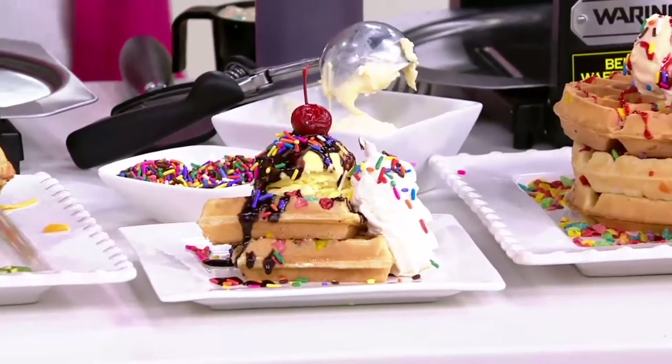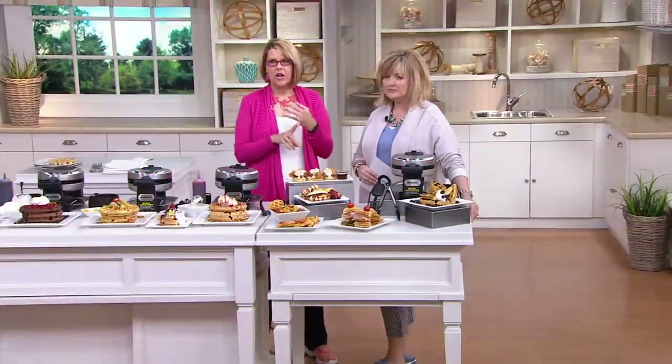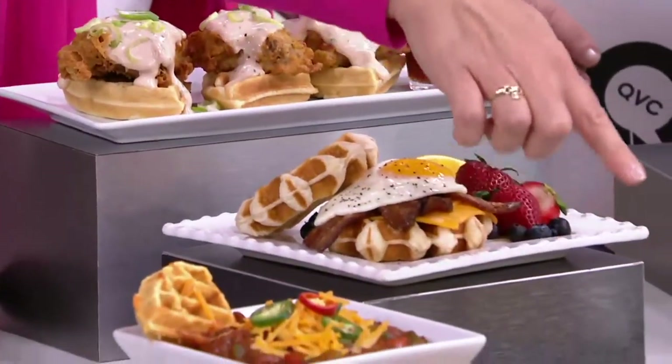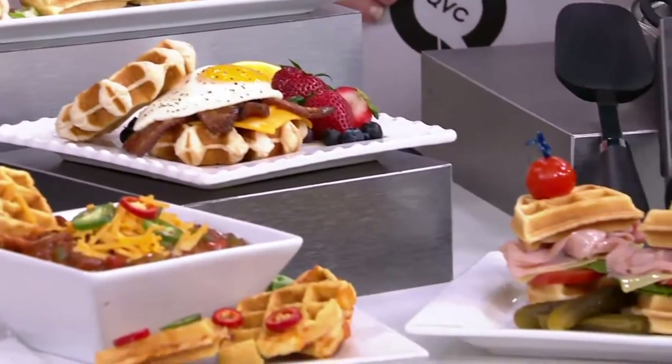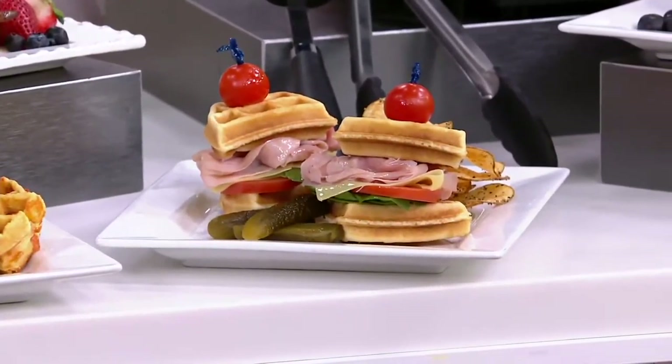Look at everything that we've done down here. If you can look at any cookbooks or go online, there are waffle sandwiches you can make. You can do grilled cheeses with waffles. Down here we've got a sandwich made with a waffle. You could put some tomato with a tomato basil base on it. Chicken and waffles right on here — that is my favorite thing.